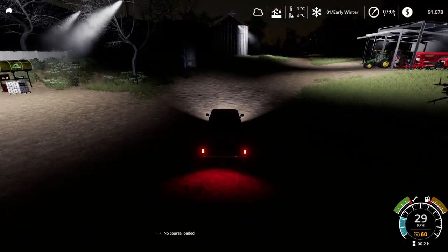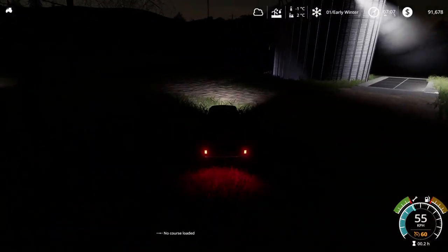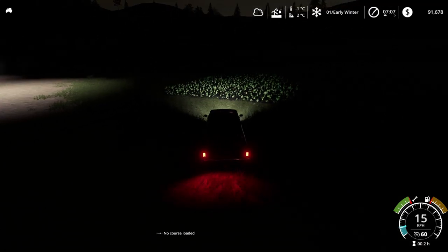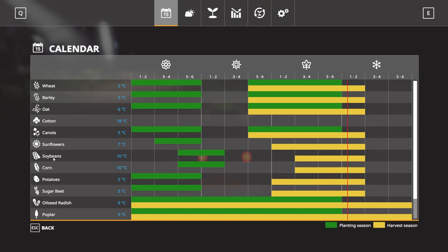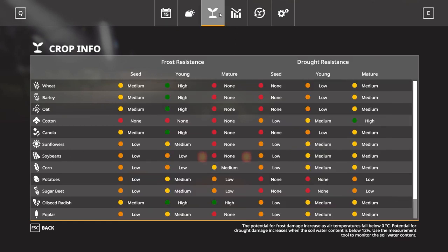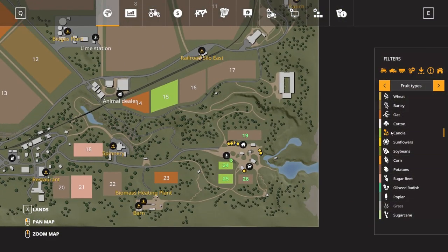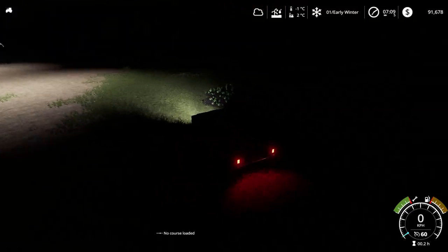Let me adjust the sound on my headset. Let's have a look at these fields. The temperature is minus one degree, and the crops are currently two degrees. Looking at the seed resistance, I've got canola planted — canola has high frost resistance at the moment.